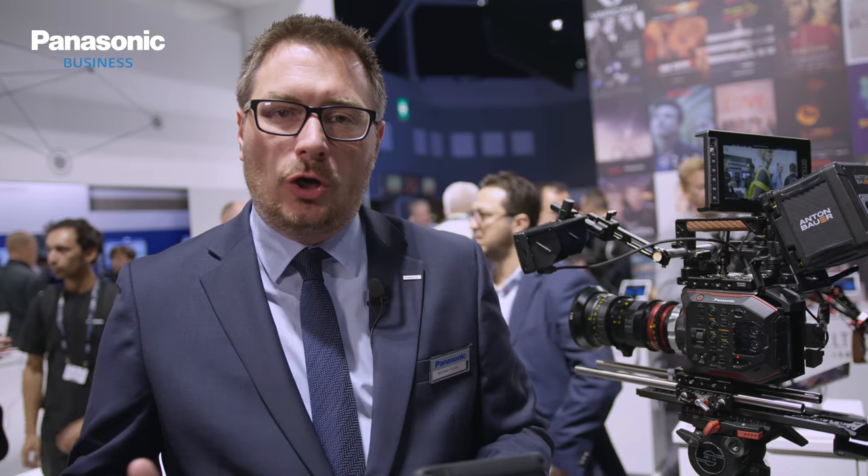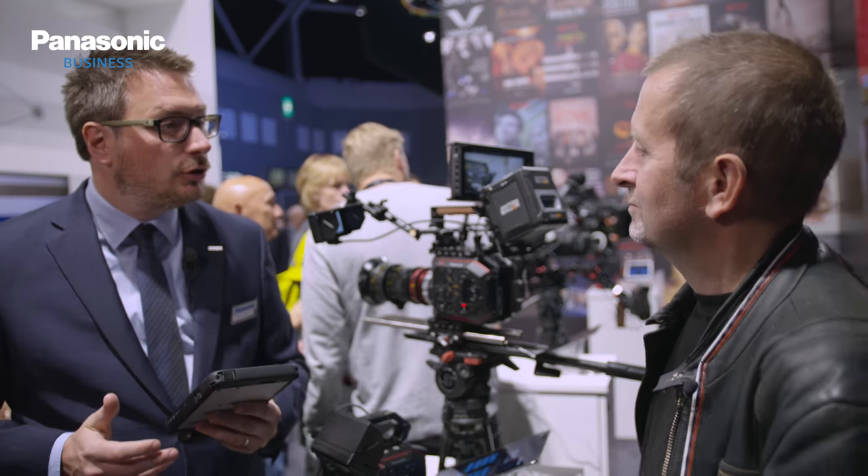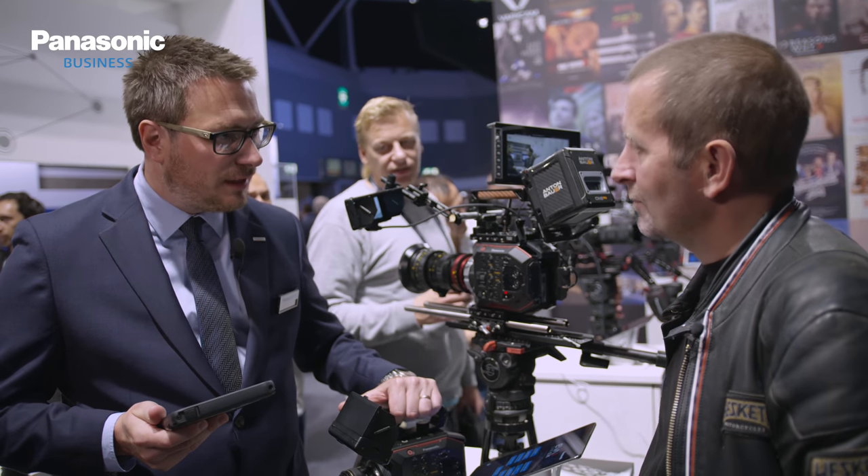Welcome to the Panasonic Newsroom, where I'm joined by a man who's the proud owner of one of Europe's biggest infinity coves. Rupert Cobb runs and owns Gun Hill Studios, where numerous music videos and advertising projects are filmed predominantly on the Panasonic EVA1. Tell me about the setup down at Gun Hill.